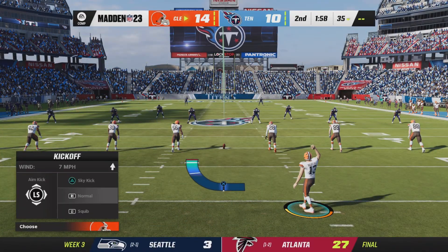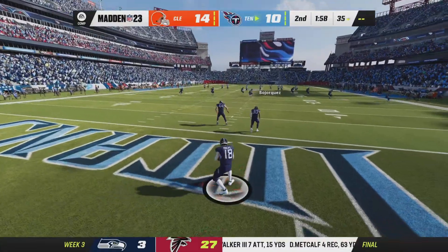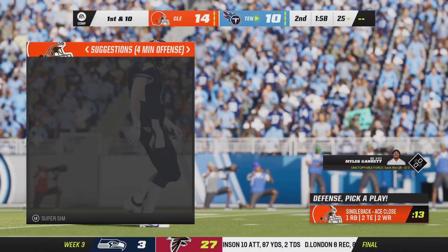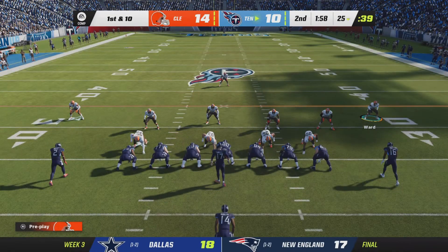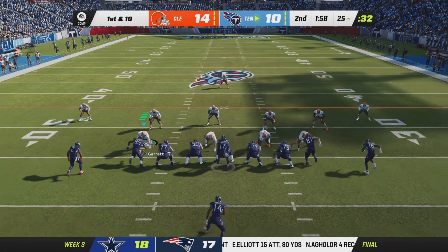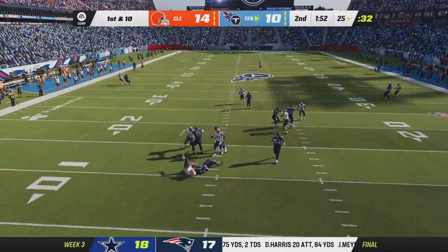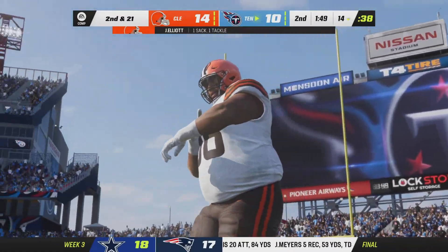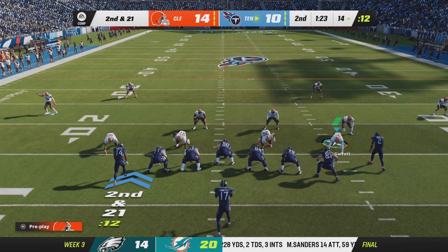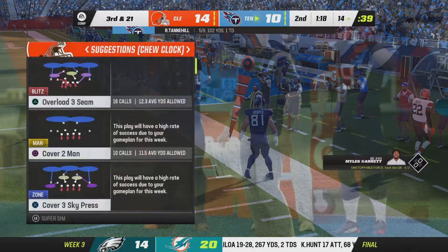That was an extended drive — 14 plays, with Chubb finishing it off with a touchdown run. Phillips won't return the kick, so the Titans begin at the 25. Tennessee scored last drive but saw the opposition respond and now trail. They need a touchdown drive. If you're a fan of offense, you're loving this, but the defenses need to keep pace and put the onus back on the opponent.